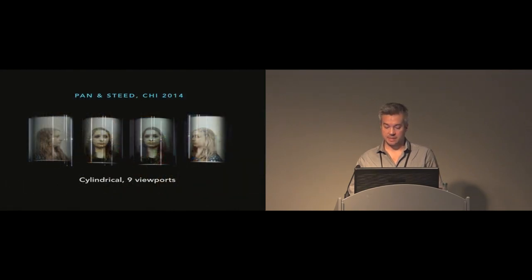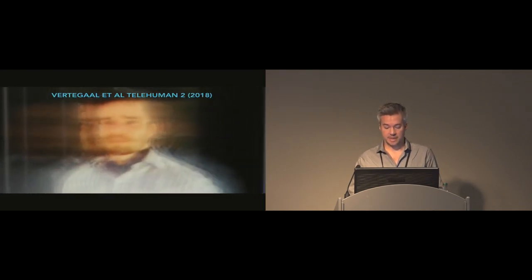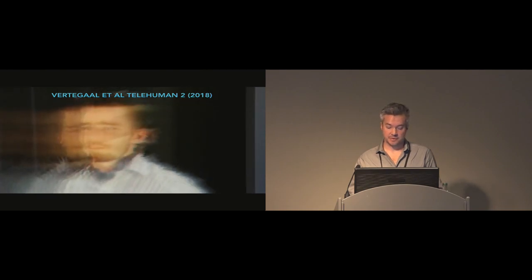Pan and Steed presented an experimental setup with a cylindrical retroreflective surface and nine projectors capable of projecting nine distinct viewports. The problem was that nine cameras were needed to capture these views. Then Telehuman 2, presented at CHI last year, put all of these elements together into a light field display that rendered the full-size human — however, it was not mobile.